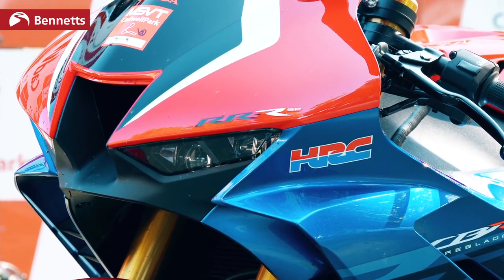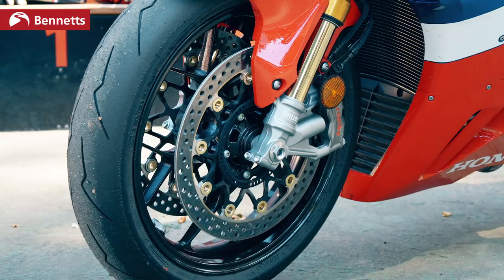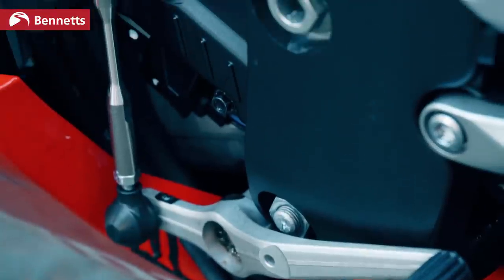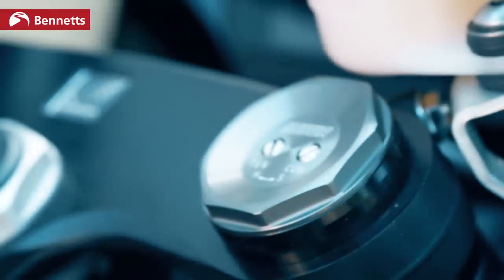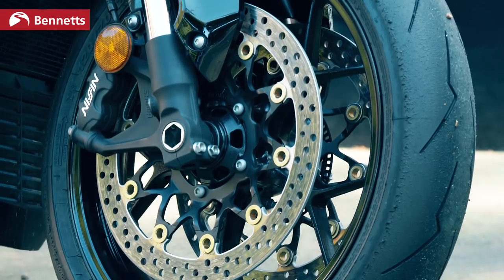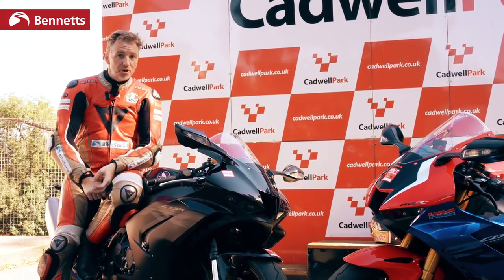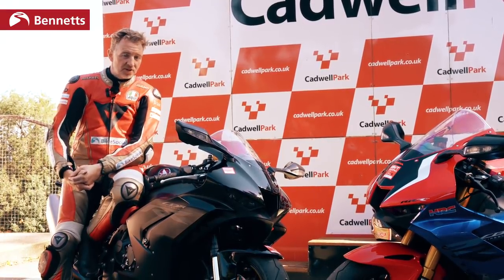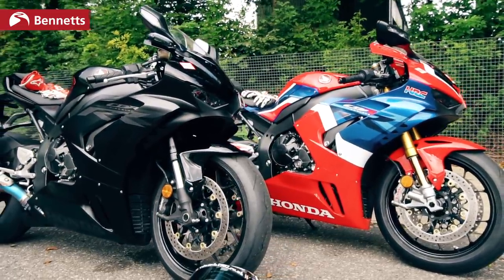It's £20,000 for this one and £23,500 for the other one. The main differences between the two are the SP comes with fully electronic Öhlins suspension. It also comes with Brembo brakes and a quick shifter as standard, whereas this model I'm sitting on here has manually adjustable Showa forks and Nissin brakes. A quick shifter is an option on this one. Coming up a bit later, we're going to test on the dyno and do some road miles. We've already ridden it in Qatar at the press launch, but I want to have a look at the differences between the two.